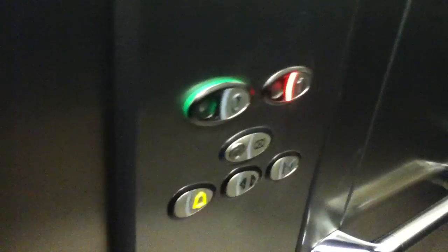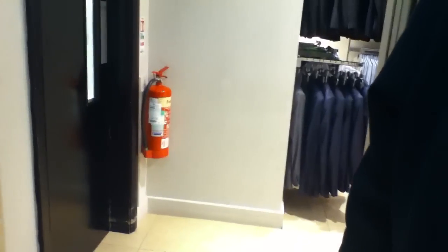Here we are at one. First floor — opens up over here. Going back down to zero; we're going to take one more ride on this thing. Door open button works — I like that. Two-speed door — I like that.